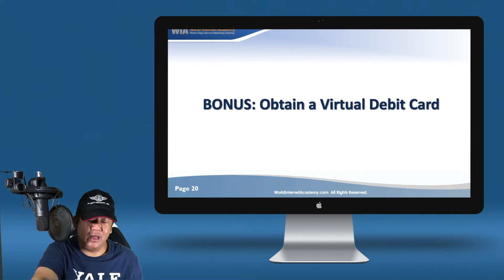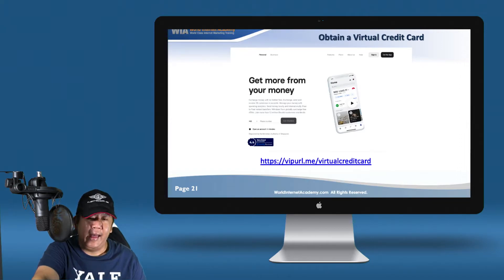What other choices do you have? Thank god we have virtual debit cards today — this is pretty cool. I just signed up for it and I think it's pretty good. It works for us in Singapore and Malaysia. In Singapore it's regulated by MAS. Go take a look at vipurl.me/virtual-credit-card.